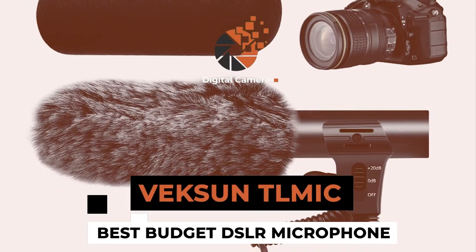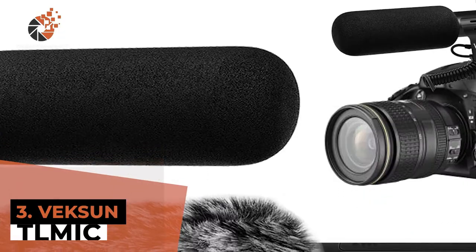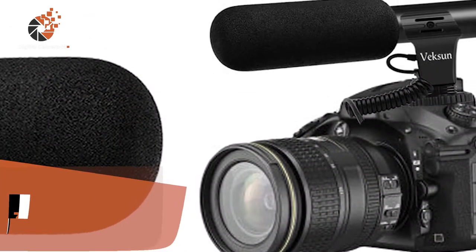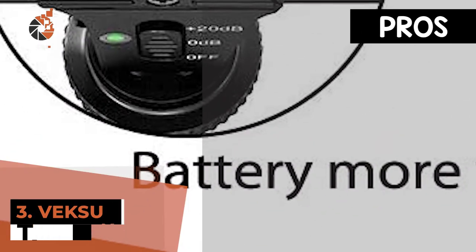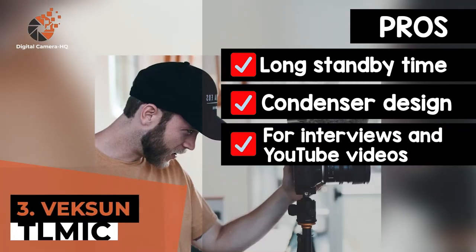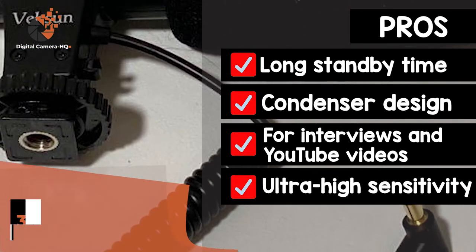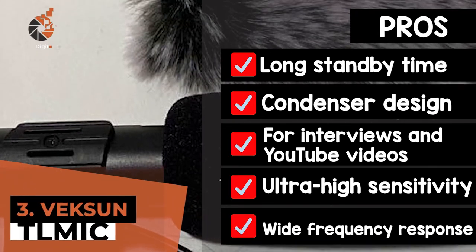Next we have Best Budget DSLR Microphone, the Vexun TL Mic. This product will not only save you the money that other fancy products ask for, but also provides users with a functionality that is equal to them, if not more. Users agree that it performs considerably better than a lot of other high-end products that they invested in earlier. Its pros are: it provides a long standby time with energy-efficient batteries, the condenser design allows capturing of clear and precise audio, it is ideal for use in interviews, sporting events, as well as YouTube videos, and it is designed with ultra-high sensitivity that can provide a large pickup range. It features a wide frequency response that allows it to function on multiple frequencies.